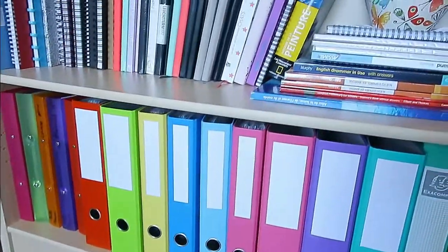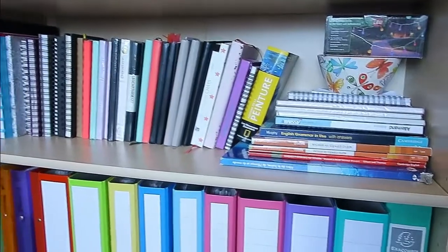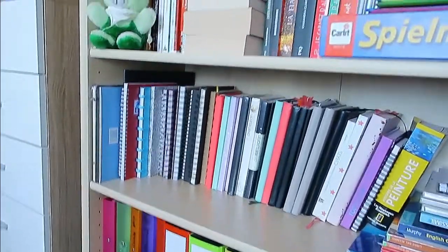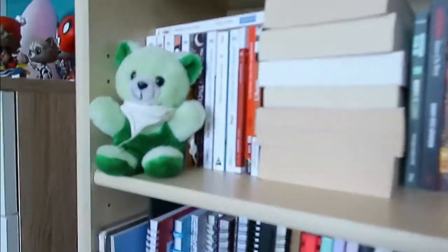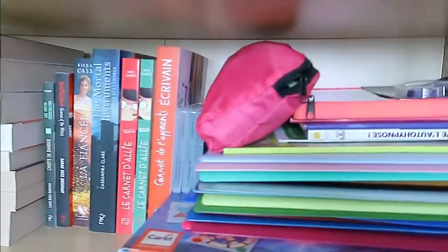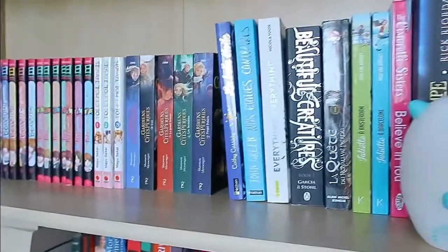I have my school supplies on the bottom. On the second level I have all my notebooks — I have a bunch, especially for bullet journaling and for journaling in general. Then on the next I have all the books for school on one side, another part for school supplies, and then I have all my books and mangas.